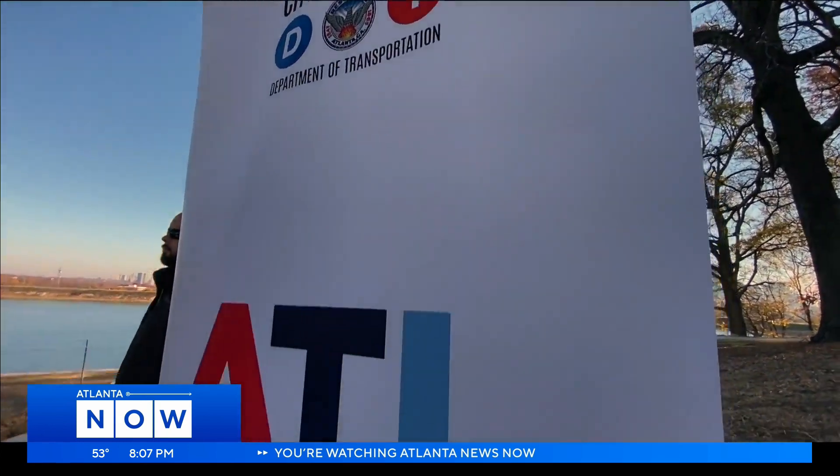ATL DOT says the Howell Mill improvements are part of the city's Vision Zero plan to eliminate vehicle-related deaths and injuries by the year 2040. We begin that mission today.